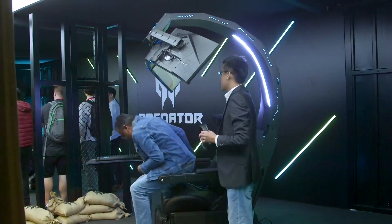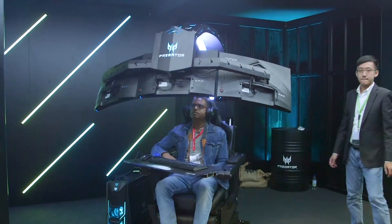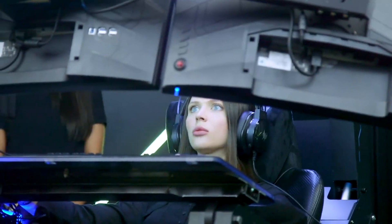But if you don't like moving, how about Acer's weird gaming chair cockpit thing? At 1.5 metres tall, it takes up a lot of space, but it can house three gaming monitors as well as your super powerful gaming PC. There is one glaring omission, however — the lack of a cup holder.